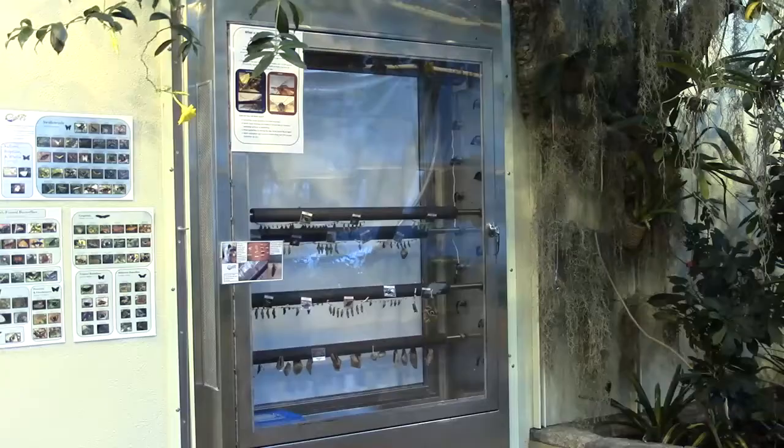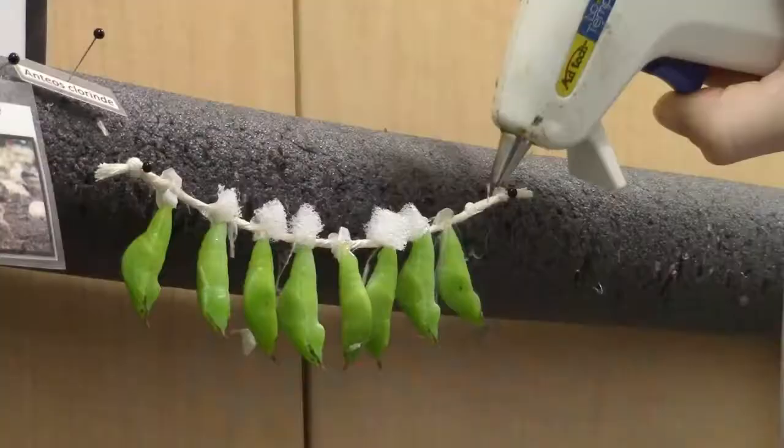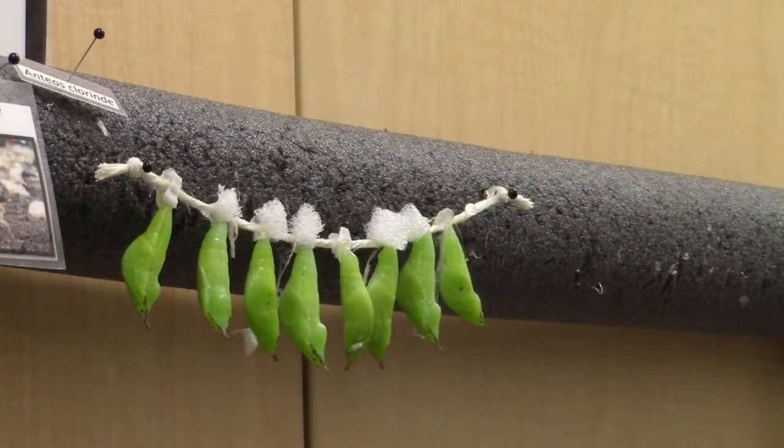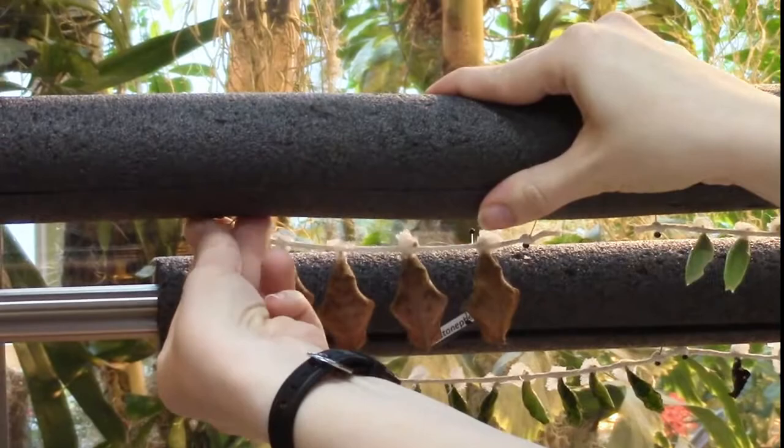We display the pupae in our emergence cabinet, which simulates their natural environment. In order to prepare the pupae, first we attach the pupae to string using a low-temperature glue gun. Next, we pin the strings of pupae to a foam-covered bar in our emergence cabinet.